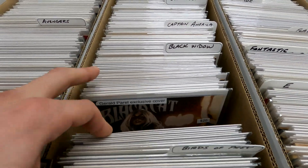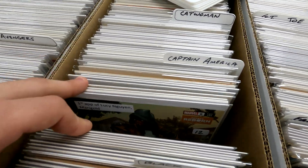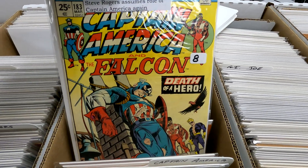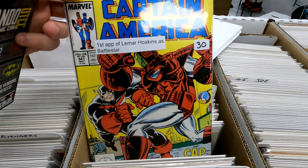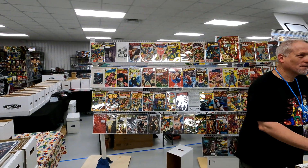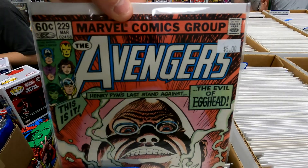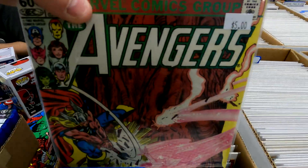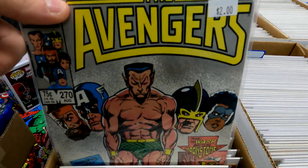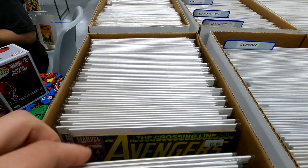Everybody knows I like digging. Some Birds of Prey, some Black Cat. We're not looking for anything specific. Captain America. Let's see what kind of prices we got on some of this stuff. $8. Some nice Captain America stuff. Some Spiderman. Let's see if we can find some Volume 1 Avengers. Love me some Avengers. $5 Avengers, not bad. Nice $2 comics right there — not bad for $2, nice condition.